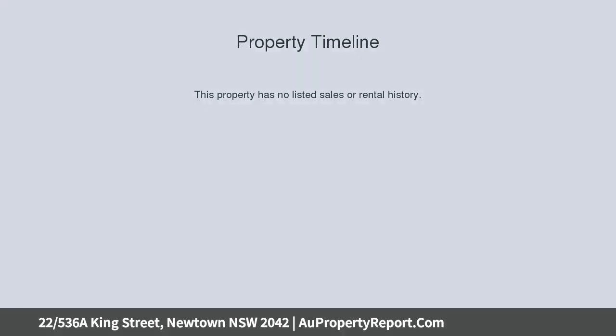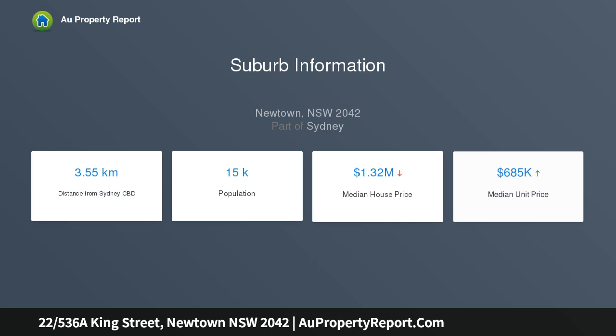The sleek and stylish design creates a fabulous contemporary finish throughout, providing an ideal low-maintenance inner-city lifestyle.